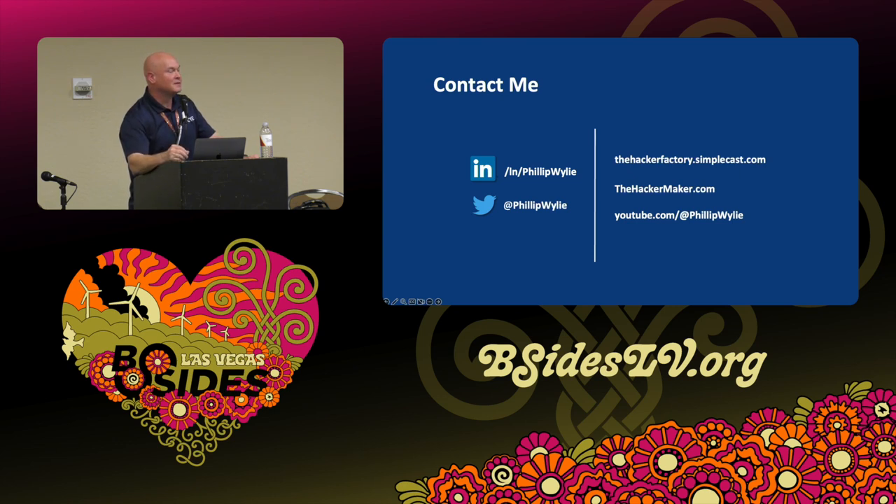An audience member asked what wrestling name Philip went by. He went under Phil Wiley because when you start out you have to lose all the time and he didn't want to ruin his gimmick. Names he considered included Phil Ferrari because he liked Ferraris — this was back in the eighties during Miami Vice and Magnum PI. He did wrestle in Florida once under the name Corporal Chaos, with camouflage face paint.